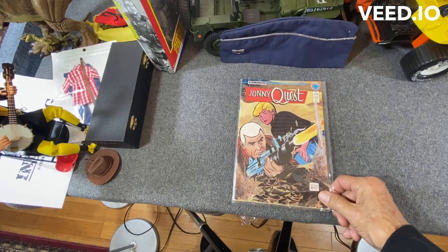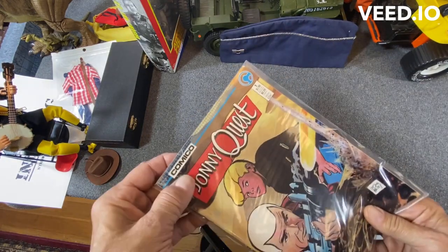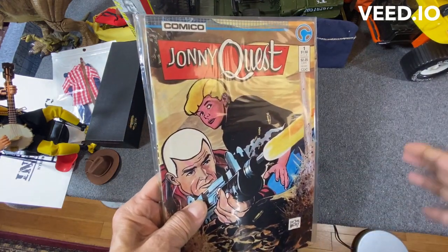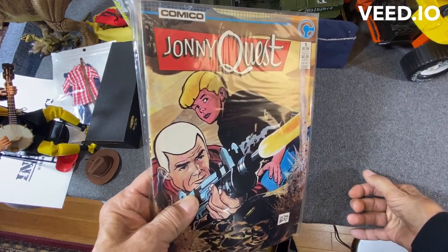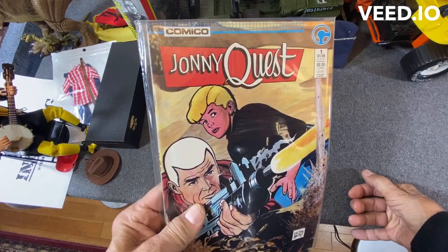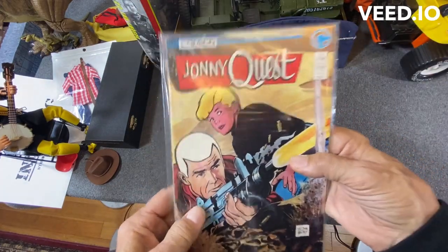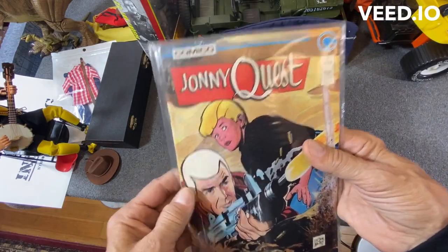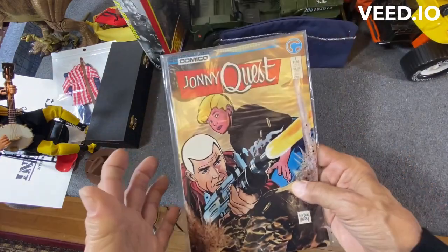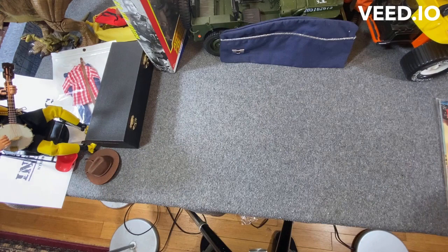I got the Comico Johnny Quest number one and two inside here. I'd never picked these up back in the day, and I wanted to. I was in college on a limited budget. Back when these were coming out I was working at a comic shop, I never picked them up, and I've regretted it all these years because I haven't read through these adventures — do they match the cartoons or are they new? I'm going to find out on camera; we'll find out together. I've never read it.